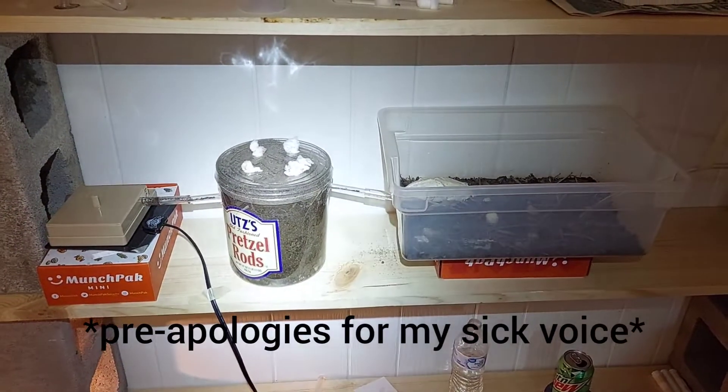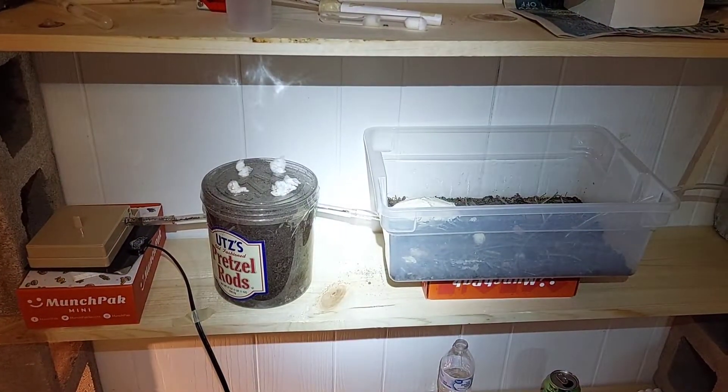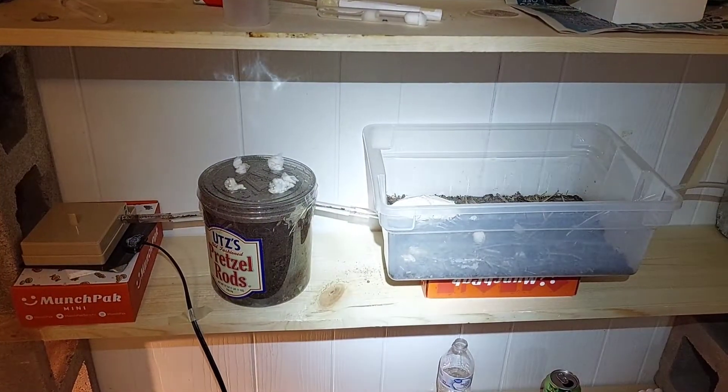Hey guys, welcome back to Ants Midwest. Today I'm going to show you some serious upgrades I gave to my Formica Montana.